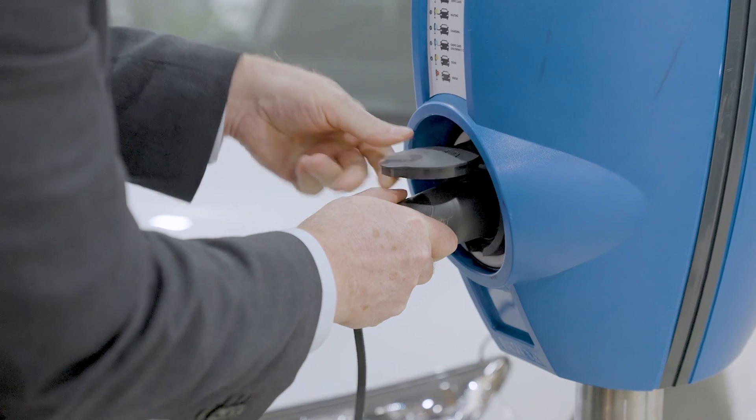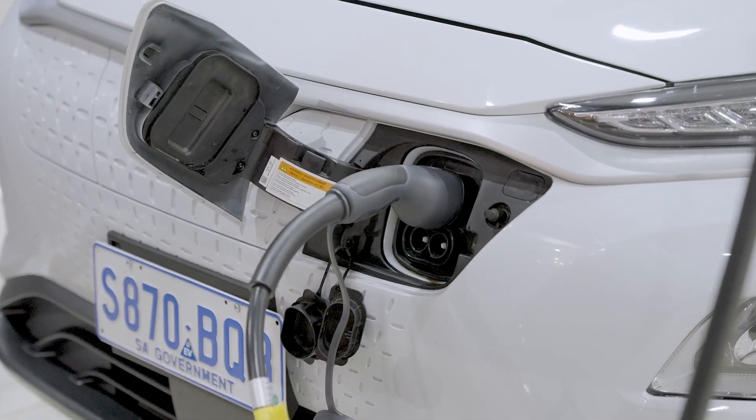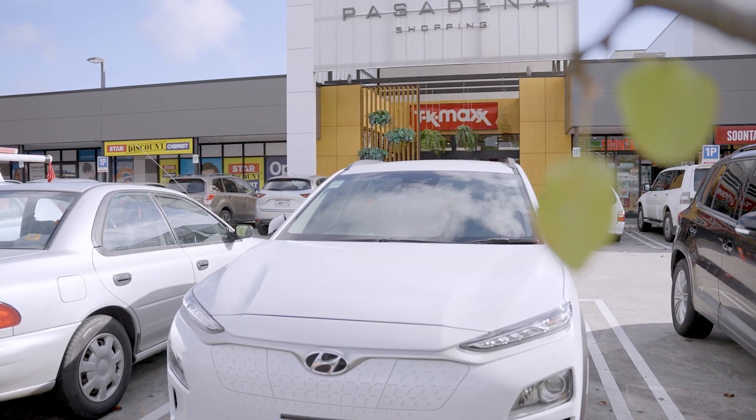We're increasing foot traffic and the attractiveness of coming to this particular precinct, and we're doing all that without costing the owners of the precinct anything. We are moving around in vehicles — EV vehicles are here and now and will grow. Having the delivered charge on site really keeps it part of our broader sustainability plan.